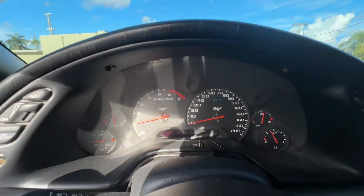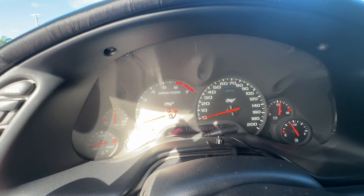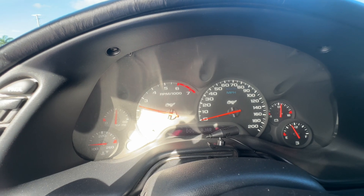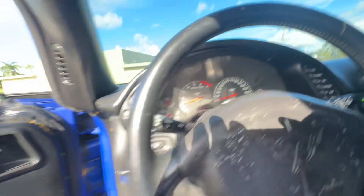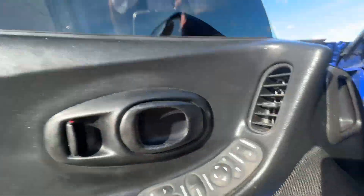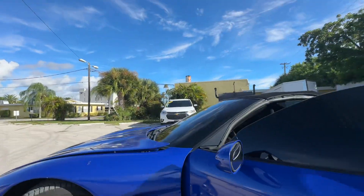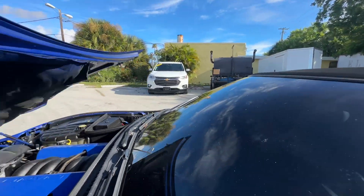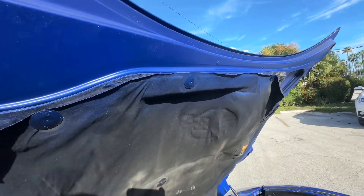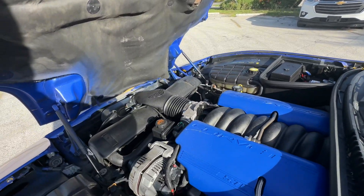There are no warning lights on on the dashboard. Ice cold air conditioning — he's got a brand new compressor. Let's take a look underneath the hood. I'm guessing this car was yellow at one point.